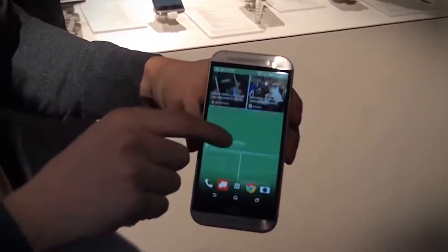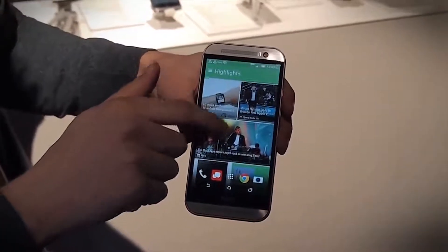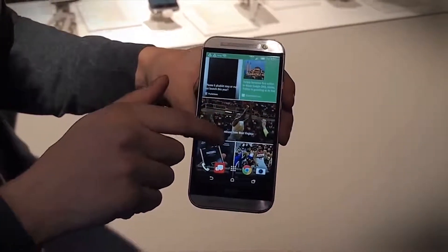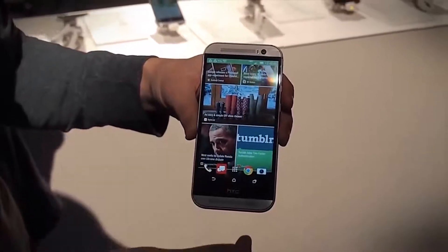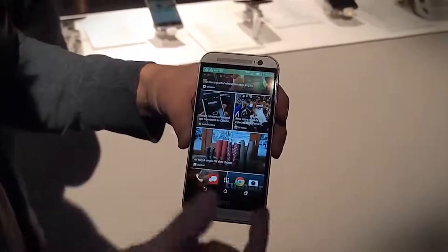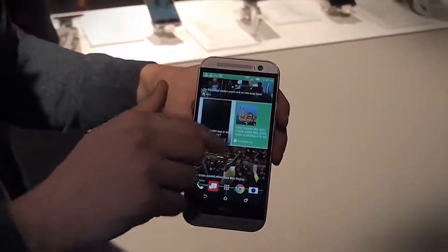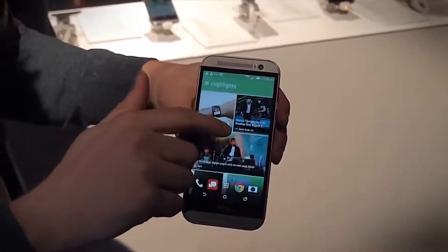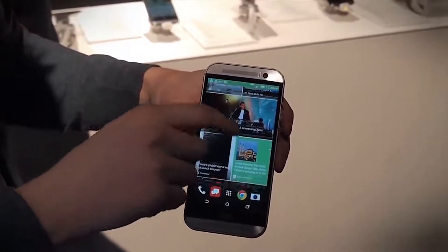This will bring up BlinkFeed — they've improved BlinkFeed a little bit too. It looks a little nicer; you can pull up more websites and more things. It pulls in more social networks, and it now integrates Fitbit and Foursquare. So if you have a Fitbit, it'll send your stats right into the mix of all these updates, just like a new kind of notification.